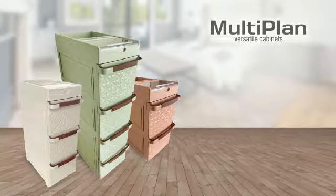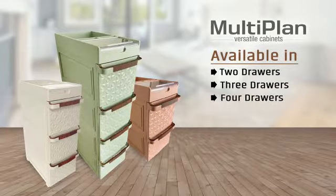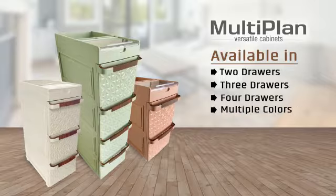These Multiplan Versatile Cabinets are available in 2 drawers, 3 drawers and 4 drawers and in multiple color options.